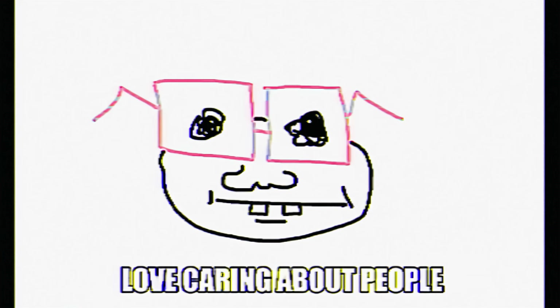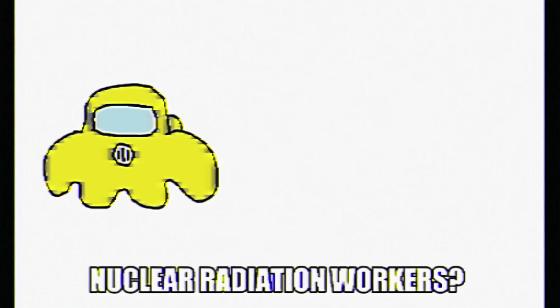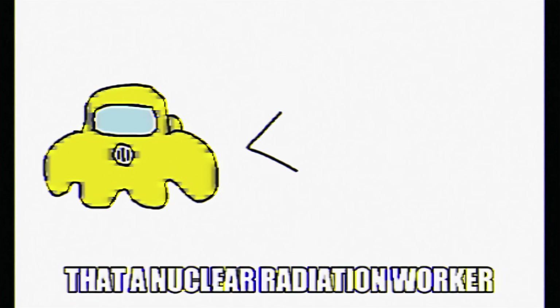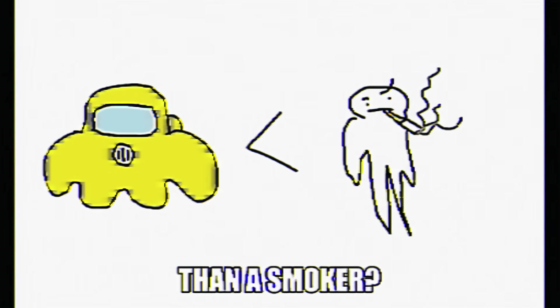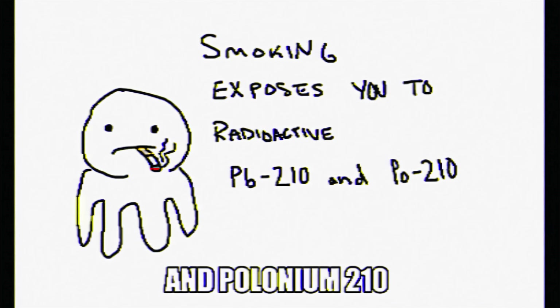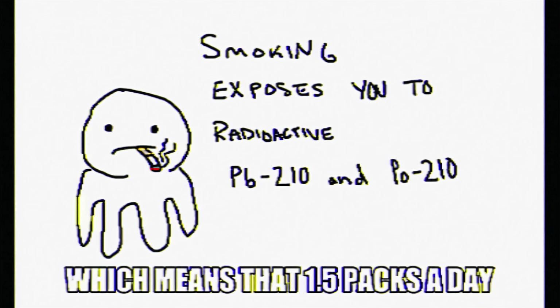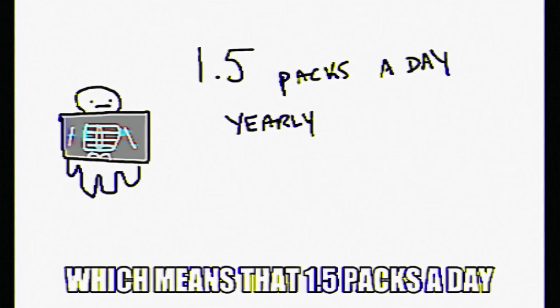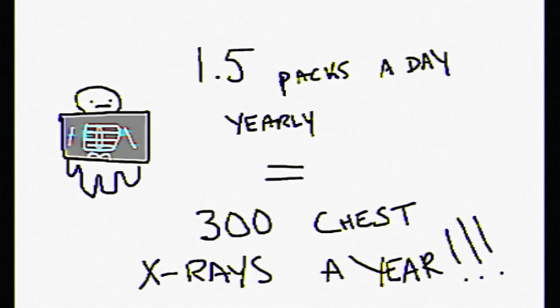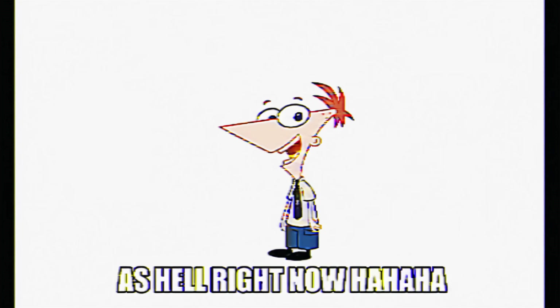I also know that you're concerned about nuclear radiation workers — what's going to happen to them? Well, did you know that a nuclear radiation worker receives less radiation than a smoker? That's right. Smoking exposes you to radioactive lead-210 and polonium-210, which means that 1.5 packs a day yearly equates to about 300 chest x-rays a year.